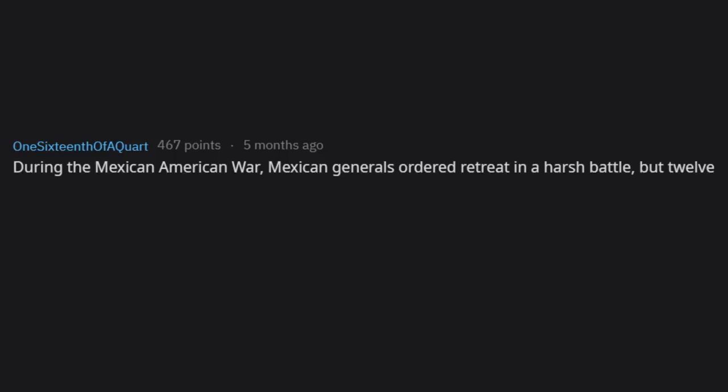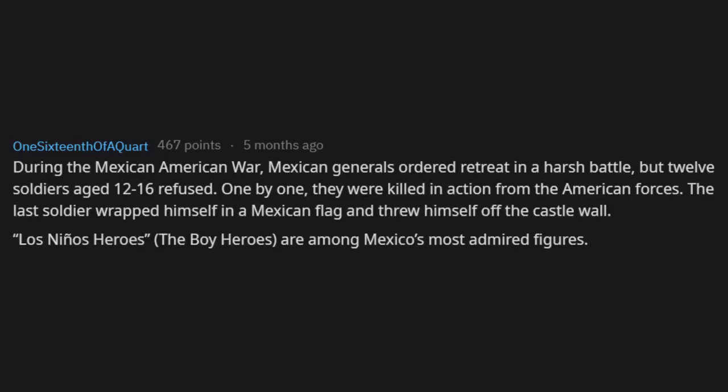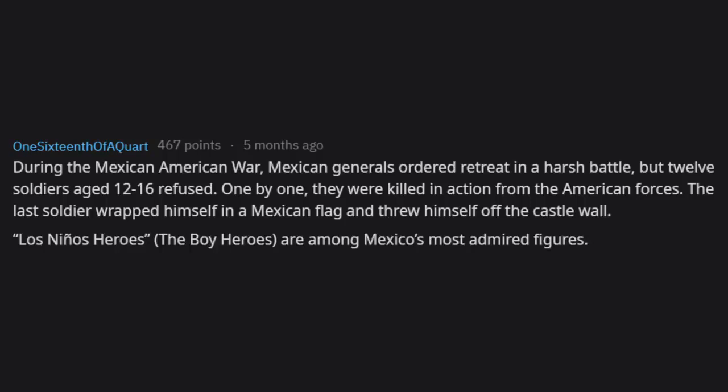During the Mexican-American War, Mexican generals ordered retreat in a harsh battle, but 12 soldiers aged 12 to 16 refused. One by one they were killed by American forces. The last soldier wrapped himself in a Mexican flag and threw himself off the castle wall. Los Niños Héroes — The Boy Heroes — are among Mexico's most admired historical figures.